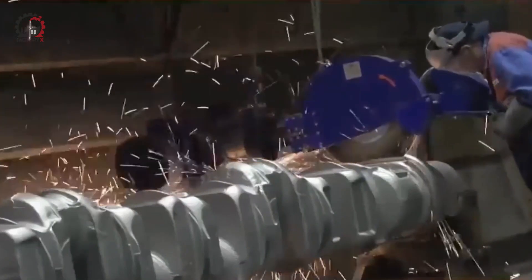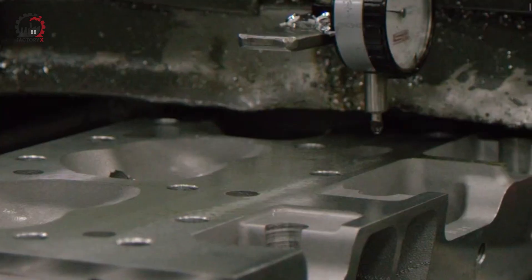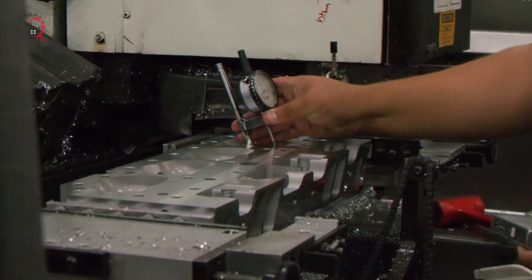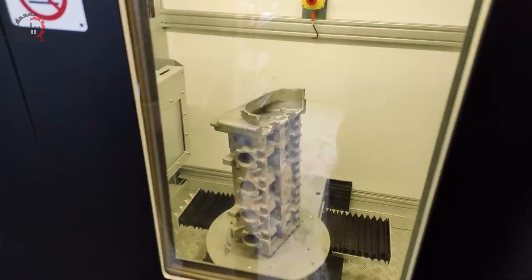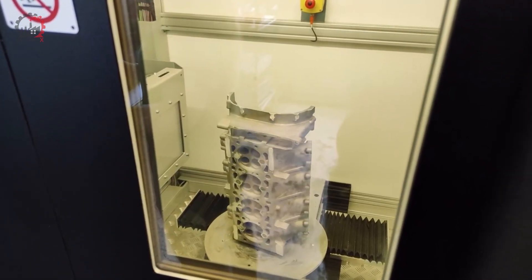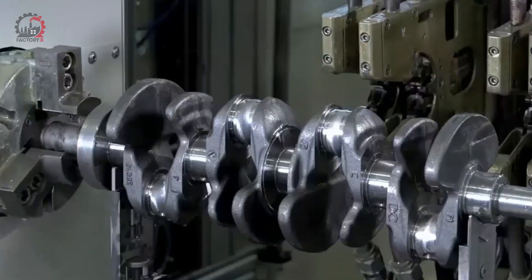Last but certainly not least, we have the cylinder head. The cylinder head is a complex piece, housing the valves and springs that control the flow of air and fuel into the engine, as well as the exhaust gases out of it. Manufacturing a cylinder head requires a combination of casting and precision machining, with multiple quality checks along the way to ensure every surface and channel is perfectly formed. Each of these components — the pistons, connecting rods, crankshaft, and cylinder head — undergoes rigorous testing before being approved for assembly.